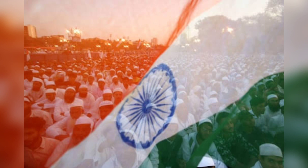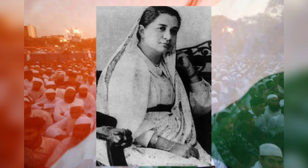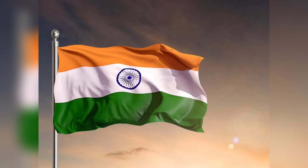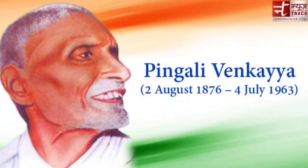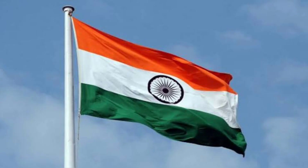The first Indian to raise the Indian national flag on foreign soil was Bhikaiji Cama in 1907. The Indian National Congress first adopted the national flag designed by Pingali Venkaiah. The Indian national flag must always be hoisted such that the saffron color is on the top when hoisted horizontally, and it should be on the left when the flag is hoisted vertically.